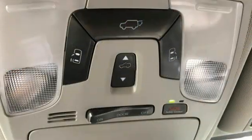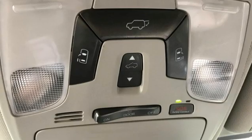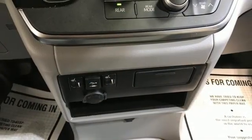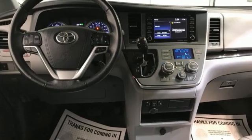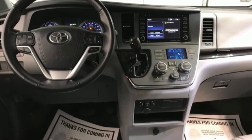Dual-zone climate control, Wi-Fi hotspot, entertainment system with Blu-ray and digital media, regular opening second-row sunroof, gas pressurized shocks, and automatic transmission.